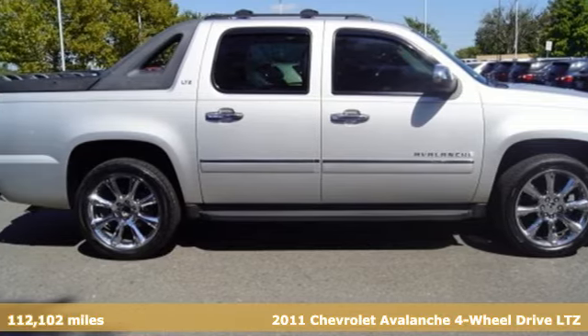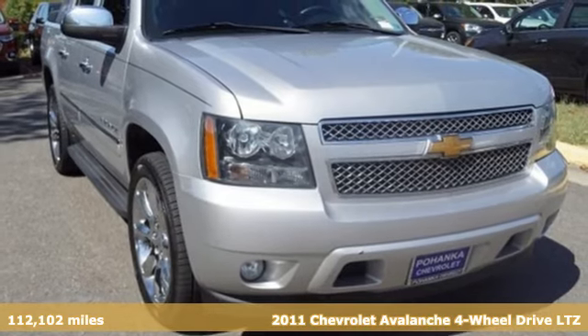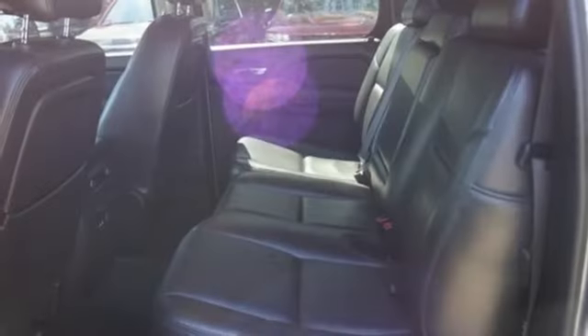It's a 2011 Chevrolet Avalanche. No matter how the adventure unfolds, you're ready for it with the versatility of this Avalanche. It comes with the features you need and, better yet, want.